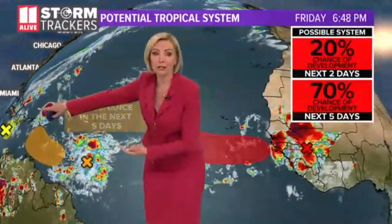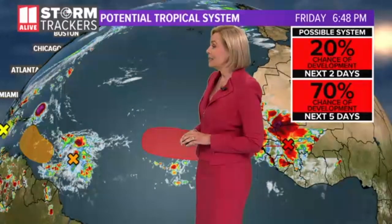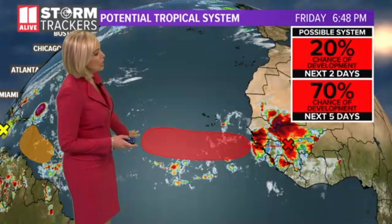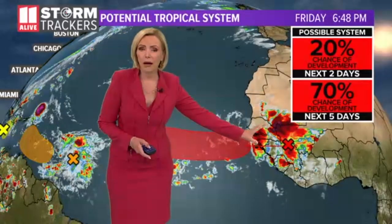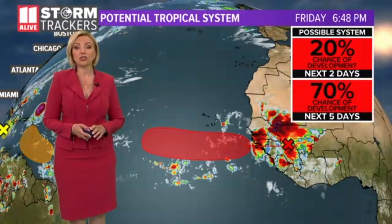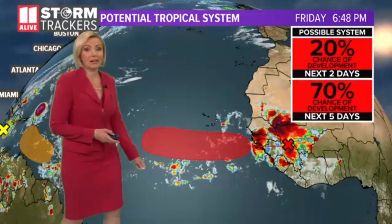We have a few disturbances. We're watching one that's going to bring heavy rain to Jamaica. A second one will likely bring some heavy rain as we head into the next two to four days, with a 30 percent chance of developing into our next tropical system. But the best one, according to the National Hurricane Center, is still an easterly wave over Africa — look how well-defined it is. It's over the deserts right now but will be moving over the warmer tropical waters. That one has a 70 percent chance of developing in the next five days, and it looks like it is on a due westerly course across the Atlantic.